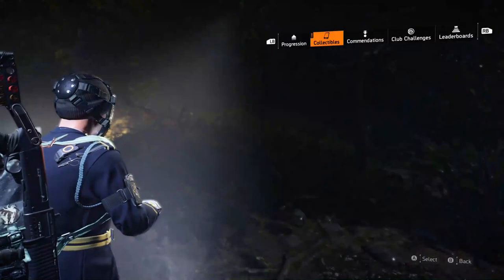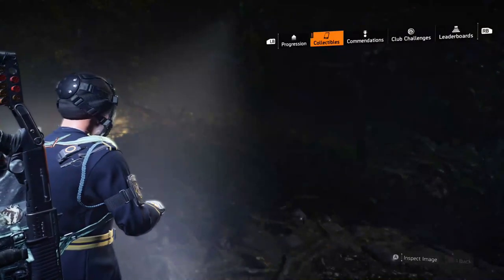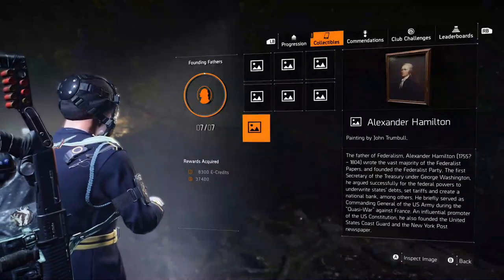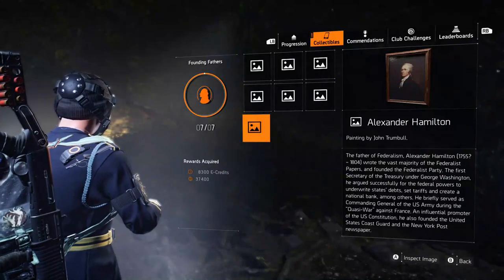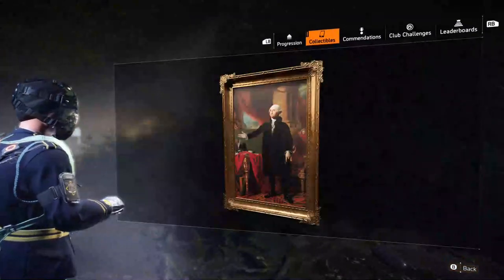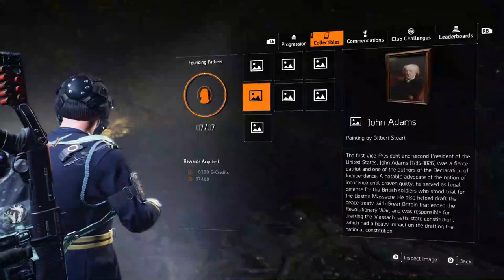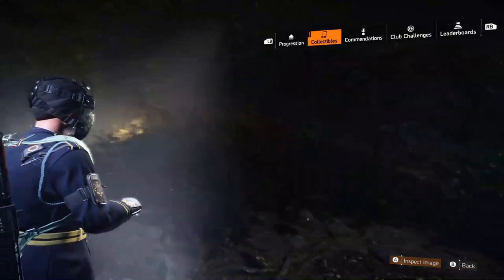If you want to see how your progression is, go to your main menu where you see clan, inventory, and seasons. Go down to where it says Progression, highlight that, click on Progression, go over to your Collectibles, then Artifacts, and right there the second one on the list is the Founding Fathers — you'll see all seven of them right there.